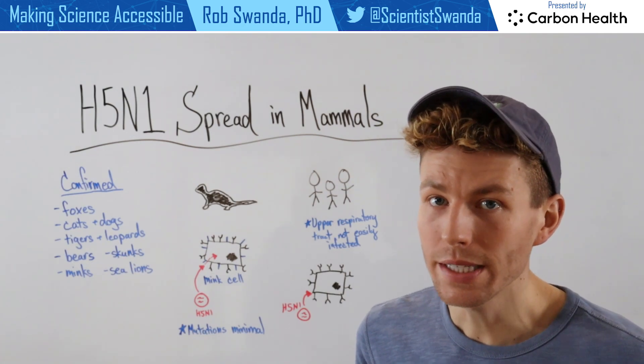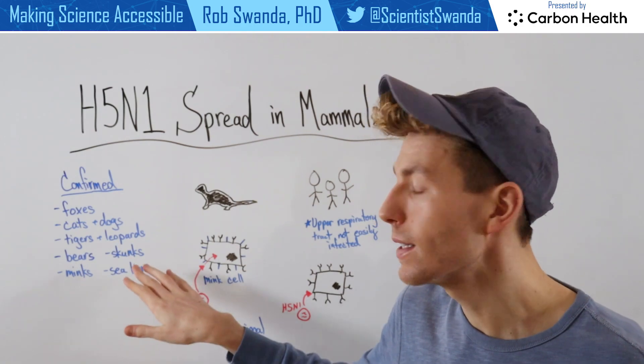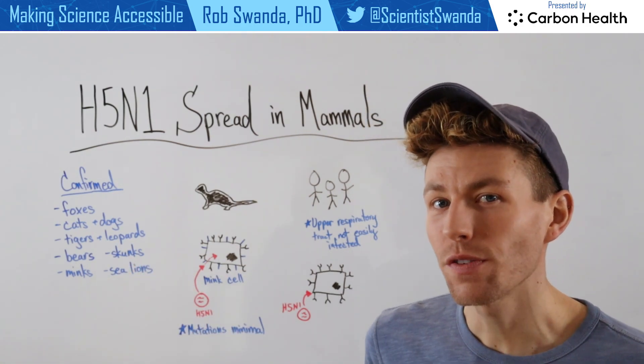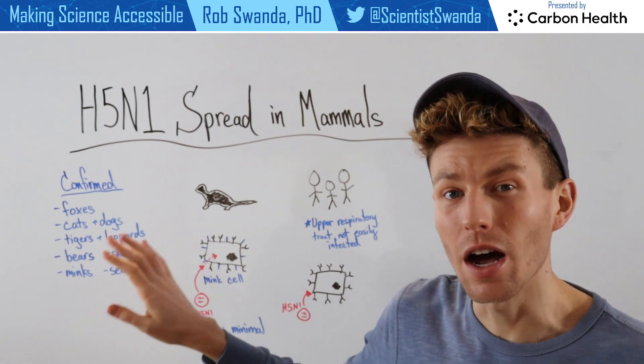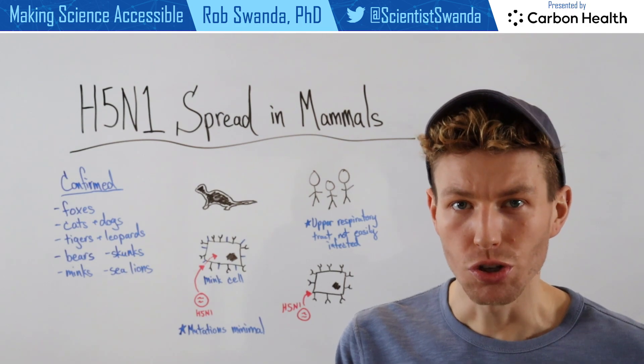And in the most recent outbreak, you may have heard of some infections occurring at mink farms in Spain, as well as sea lions off the coast of Peru. But why can H5N1 sometimes infect these other mammals much more readily than it can infect humans?